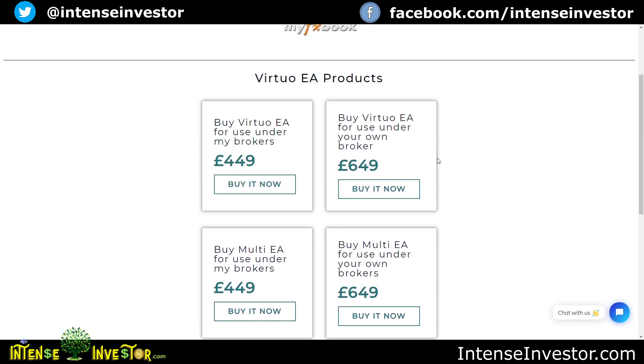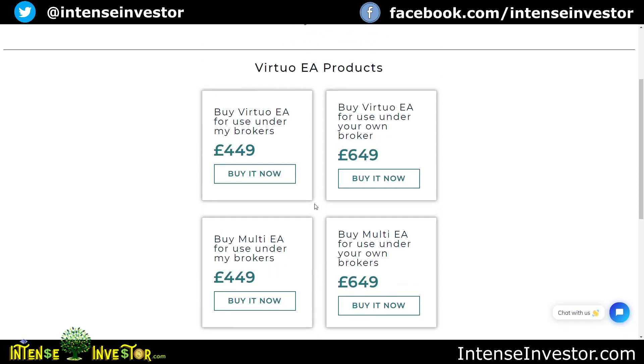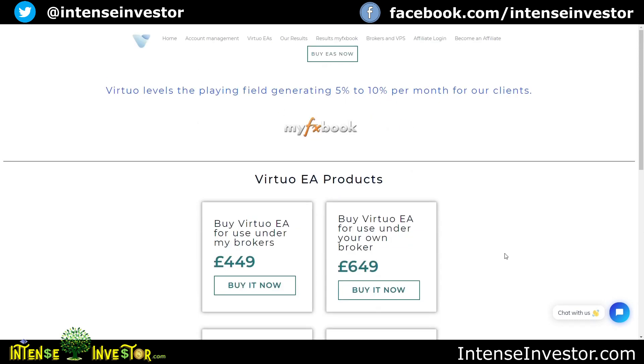I'd probably just go ahead and use Andy's brokers like Pax4x — they've been pretty good to me. This is also broken out separately now so you can buy the Multi EA individually. It used to be together, but now you can click on each one separately if you want to buy it. I've gone over this in past videos, so let's get to the results because I know people get tired of me running my mouth too long.